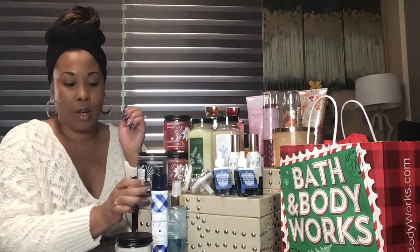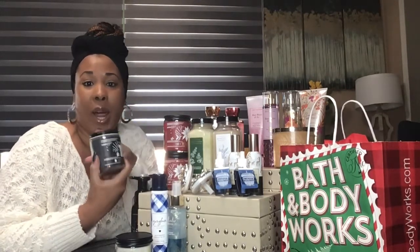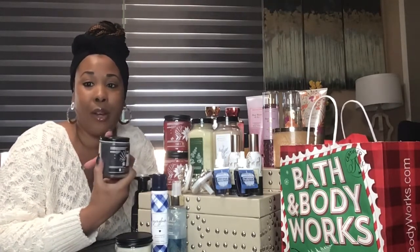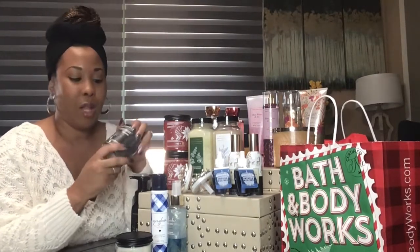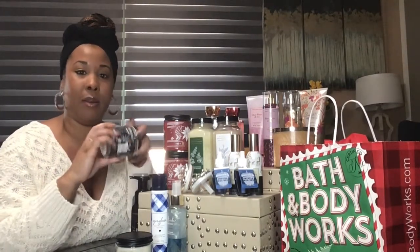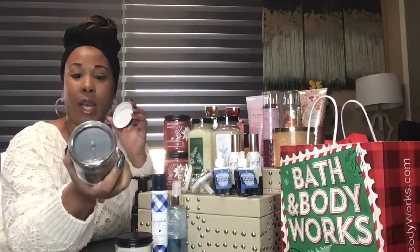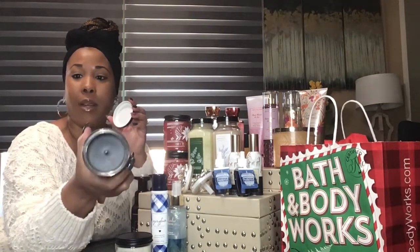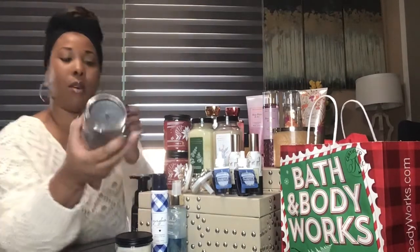I also got the Marshmallow Fireside. My boys love this one so much — every time I burn this candle they think that I'm making cookies, so this one always smells really sweet. The color inside is gray, which is different because normally the Marshmallow Fireside is white, but right now they have it in gray. So that's pretty.